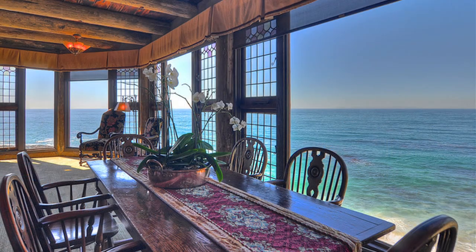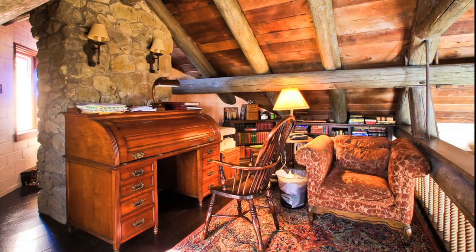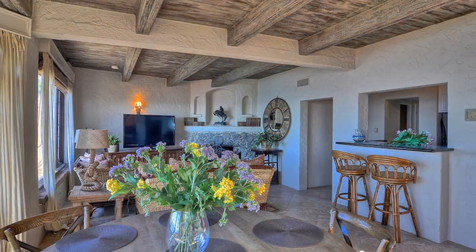The villas range in size from a studio to a two-bedroom retreat, all with spectacular views of the Pacific Ocean, which could be used for a media room, art studio, your private office, and of course for your personal guests, family, and friends.